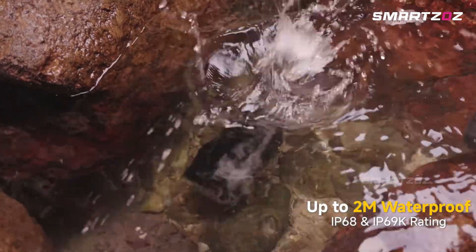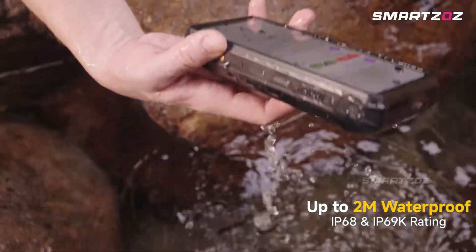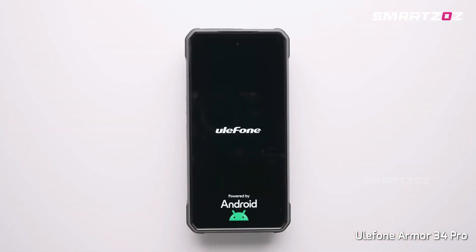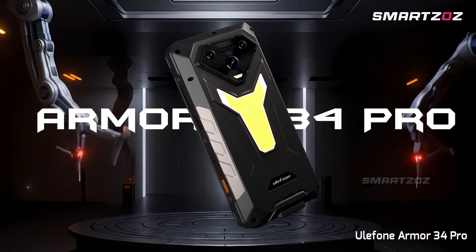Built tough with IP68-IP69K and MIL-STD-810H certifications, powered by a Dimensity 7300 chipset, and featuring a 6.95-inch 120Hz display, this rugged smartphone brings productivity, endurance, and thermal imaging together seamlessly.